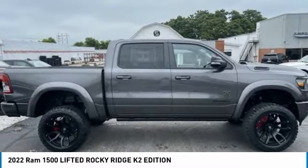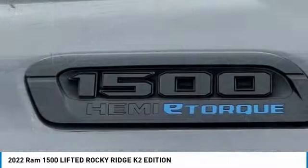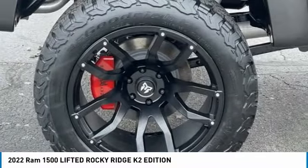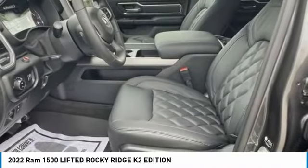Electronic stability control, brake assist, traction control, remote keyless entry, rear step bumper, fog lights, speed control, front wheel independent suspension, four-wheel disc brakes, low tire pressure warning.